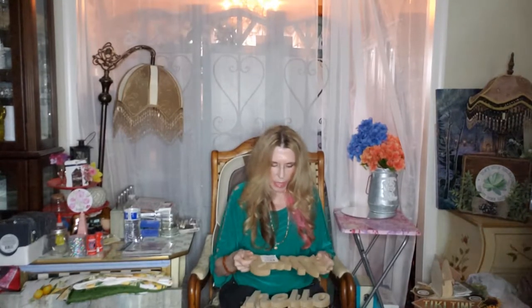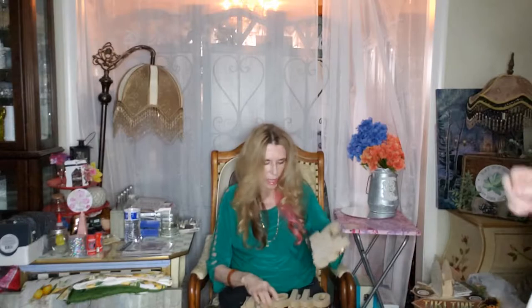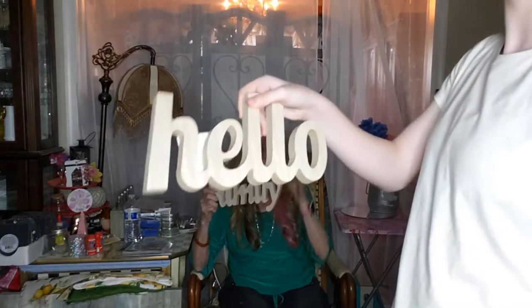I got these really nice heavy-duty signs — I thought it was wood but I think it's pressed wood. Anyway, I got 'Smile,' I got 'Hello,' and I think I've had that 'Family' one before.